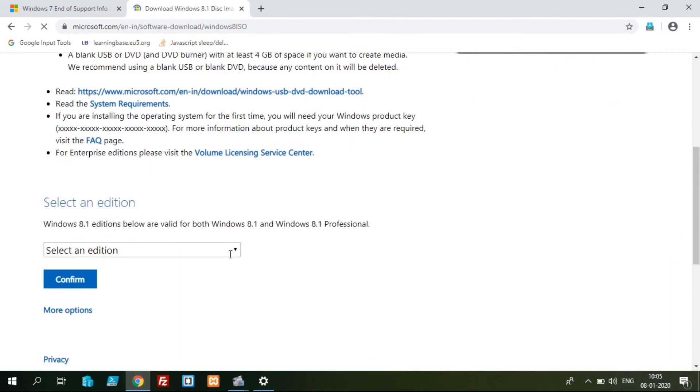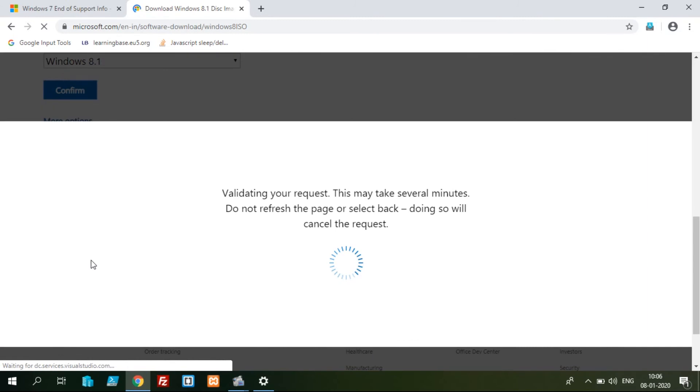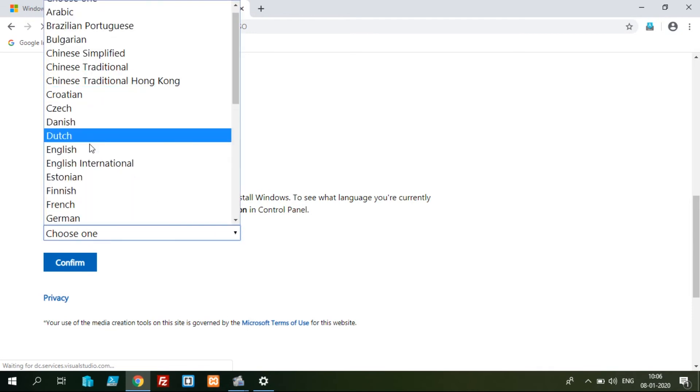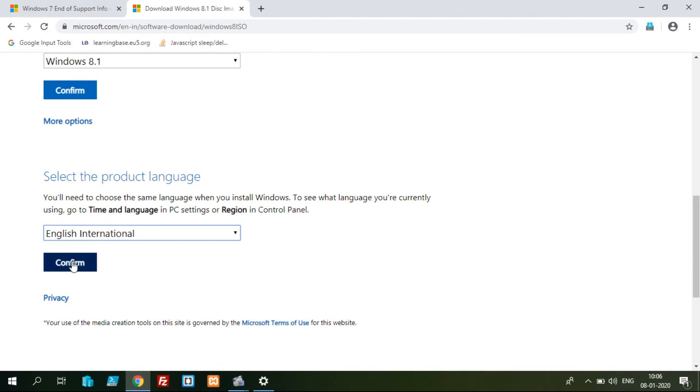Get that into your destination. You can select the medium, you can choose 8.1 — there is a single edition. Confirm the 8.1. Then you can go through all of them. Select the English language — if you are using English international, then click and confirm.